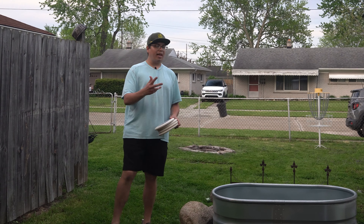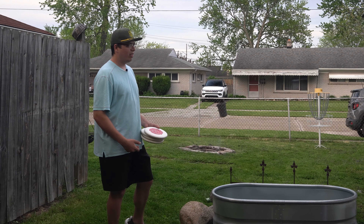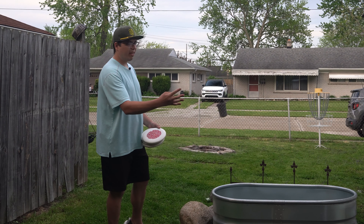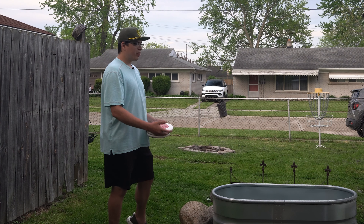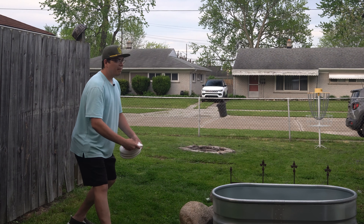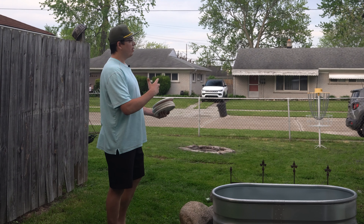A bonus tip I have besides actually practicing is: commit to your putt, which basically means open your hand. I say that because I have a problem with that. When I get timid, I tend to use just my fingers and my thumb kind of trails behind — I call it potato hand. I try to get my left leg loaded, push with my left leg, then open my hand and have my thumb pop up.